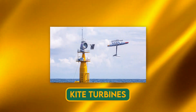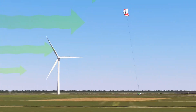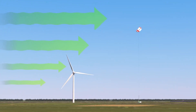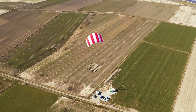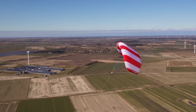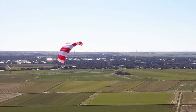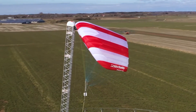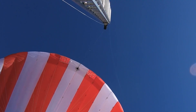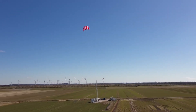Kite turbines use kites to fly in the air and capture wind energy. The kites are tethered to a ground-based generator and have rotors or propellers on board that spin in a circular pattern, generating electricity transmitted to the ground through the tether. Advantages include reaching higher altitudes where wind is stronger and more consistent, operating in offshore or remote locations, and being more portable and adaptable. Disadvantages include being more complex, more dependent on weather conditions, and more prone to interference from other kites or aircraft.